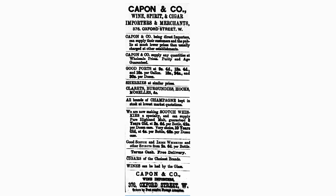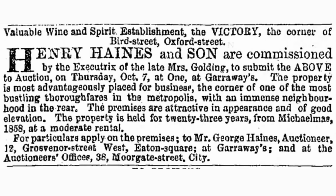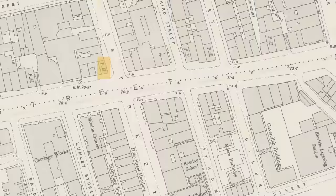At 376, on the corner of James Street, was more like a wine merchant — possibly a wine bar — called Capon and Co. I did manage to find an advert for them suggesting you could have wines by the glass on the premises, so I assume it functioned as a wine bar as well as a wine merchant. At 384 was the Victory, also part of this same site that's currently being redeveloped — I just found one newspaper mention of that.